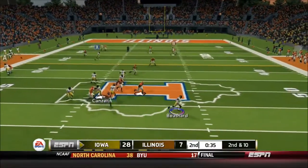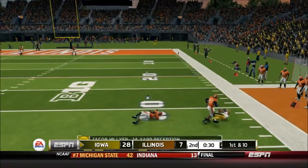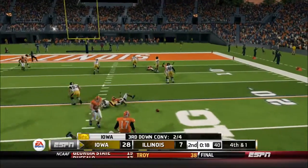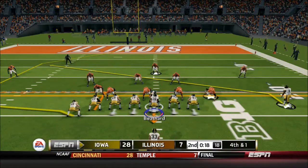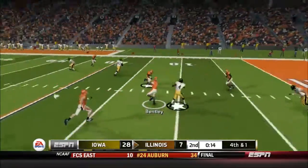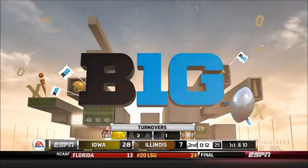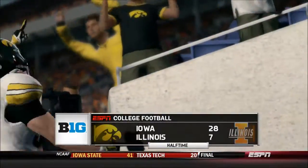Iowa's going to try to make their own drive. Second and ten — Beathard's going to roll out to the right and float it up to Jacob Hill, not going to be caught for a first down. 20 seconds left. Third and one, they're going to go to Tavon Smith, that's going to be broken up on the wide receiver screen. They're going to go for it on fourth and one — CJ Beathard can't find anyone at first and just lobs it up, picked off. But no big deal — it was fourth and one, it's a turnover anyway. And that would lead us to halftime.